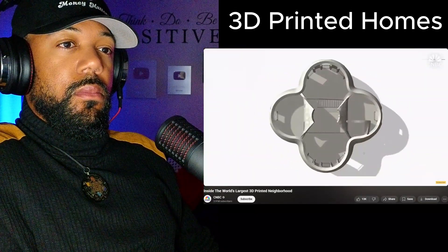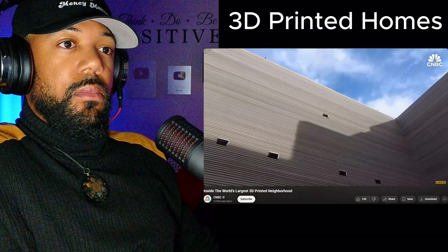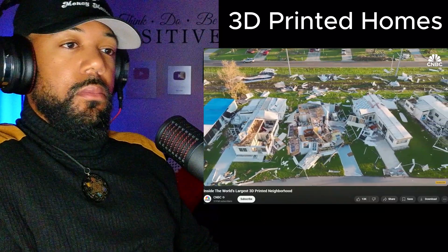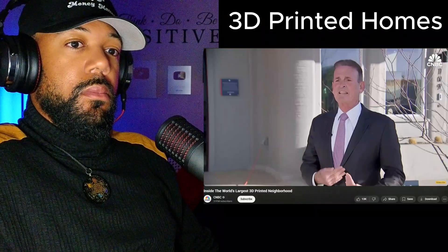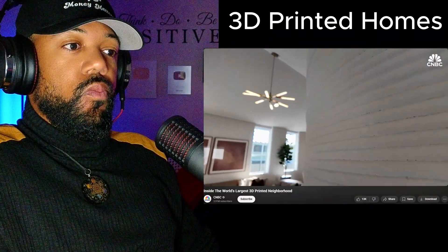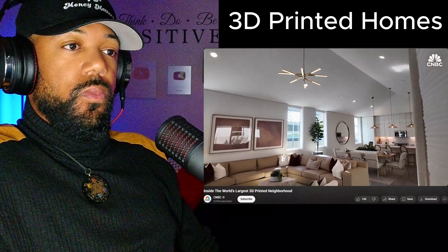The next generation of printer is designed to print the entire envelope of the home — the foundation, the wall system up to multi-story, and even roof structures. They're also very interested in looking at hurricane-prone and wildfire-prone areas with Lennar, because you'd have an entirely resilient shell of a building. One resident says she feels safer in this house than any she's ever lived in — it's not going to burn down. The opportunity to build using fire-resistant materials in states like Florida and California is amazing. They're at early stages, but as they mature, they think it can be a sizable part of their business.